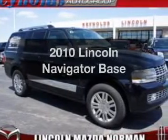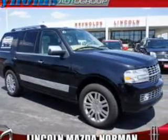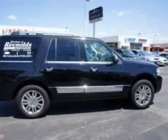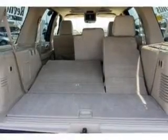Check out this 2010 Lincoln Navigator — this is the set of wheels you've been looking for. With a powerful 8-cylinder engine connected to a smooth-shifting 6-speed automatic transmission.